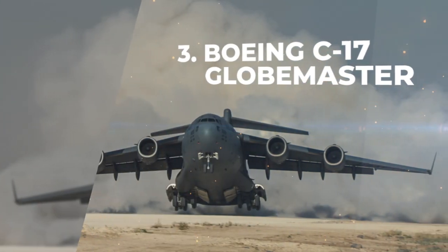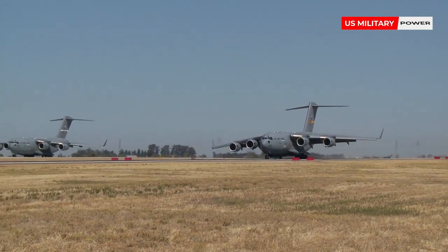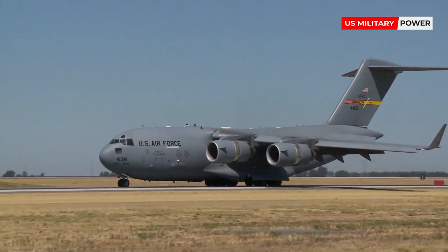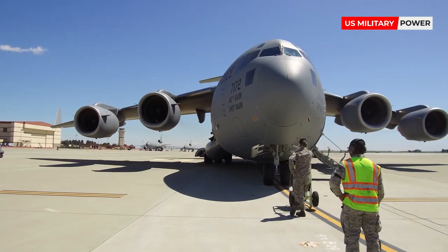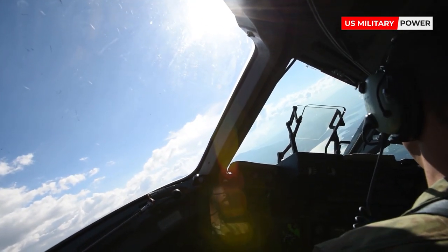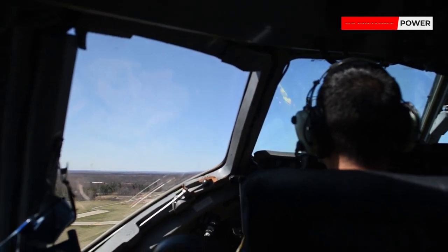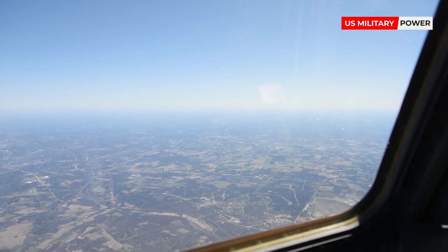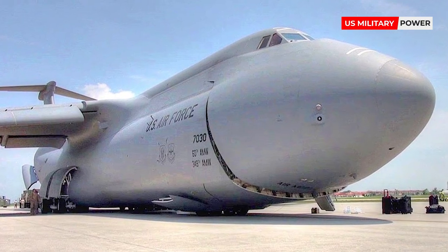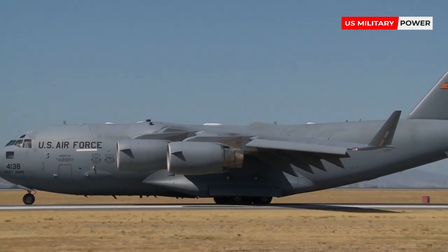Number 3: Boeing C-17 Globemaster. Visually similar in design to the larger C-5, the cheaper, more agile C-17 Globemaster provides the U.S. Air Force with the ability to access smaller airfields for remote deployment and resupply operations. The versatility of the C-17 is evident flying at altitudes of 35,000 feet while carrying 45 tons of cargo. The Globemaster typically has a range of 4,500 miles, capable of low-speed steep descents onto runways as short as 3,500 feet. Unlike the bigger C-5s, the Globemaster has been produced in greater numbers and is currently operated by overseas operators.